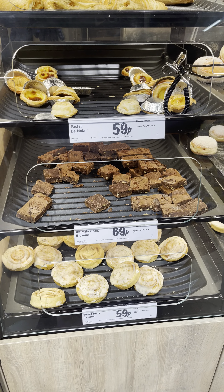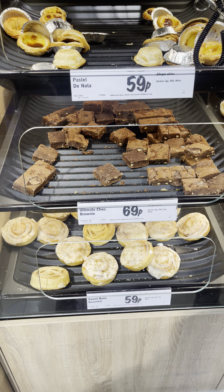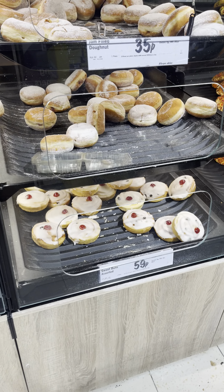And yeah, they have the choco brownie also — yeah, this tastes good, they have tasted it. And this is assorted buns at 59p.